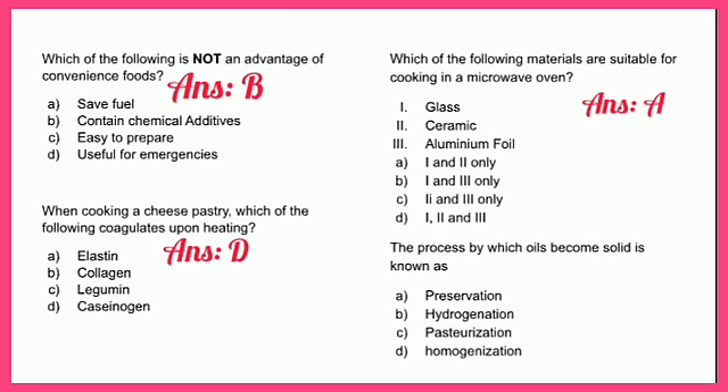Aluminum foil would not be suitable for cooking in a microwave oven because the electric waves in the microwave tend to penetrate the foil, causing it to heat up quickly and eventually start a fire.